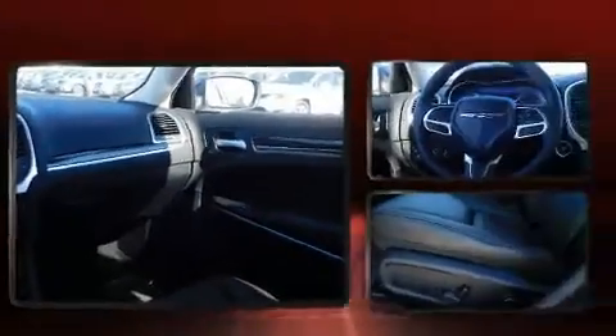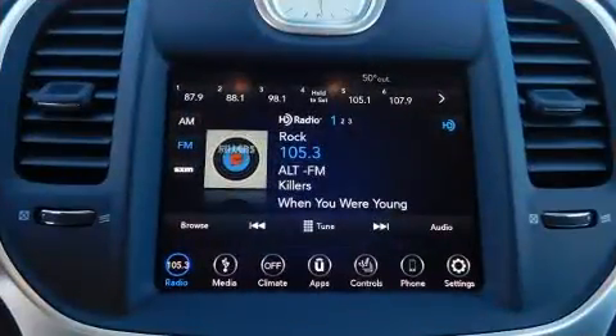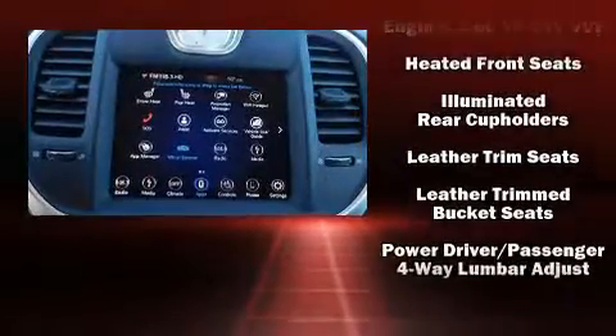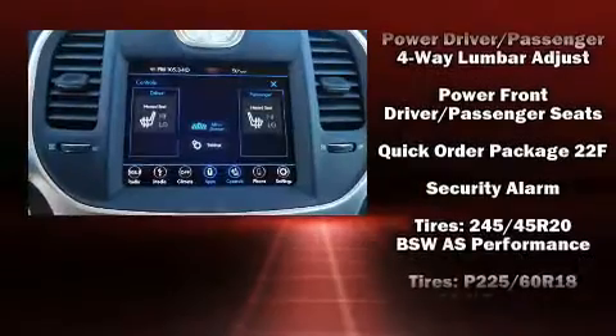need to be sparsely equipped. Chrysler also prioritized safety and security by including dual front impact airbags with occupant sensing, airbag head curtain airbags, traction control, brake assist, anti-whiplash front head restraint, ignition disabling, an emergency communication system, and four-wheel disc brakes with ABS.